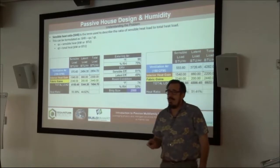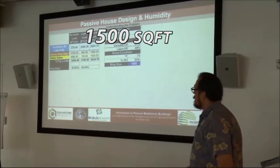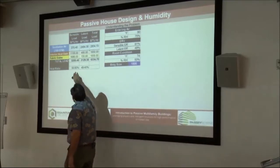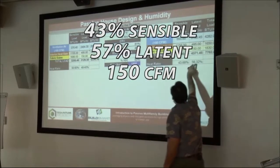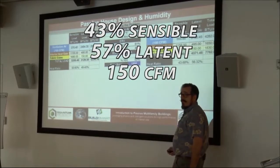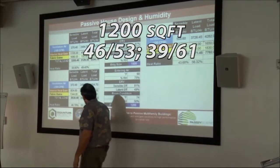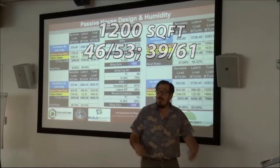Let's look at what happens when we go to a 1,500 square foot space. As you get to a smaller space, that ratio starts to change — we're 50/49 at 100 CFM, and 43/56 at 150 CFM. Going down even smaller to 1,200 square feet, it's 46/53 at 100 CFM and 39/60 at 150 CFM. So why is that a problem?